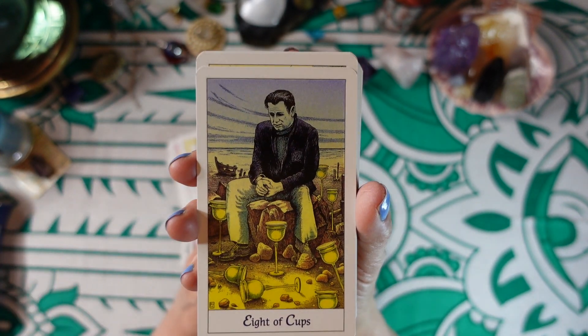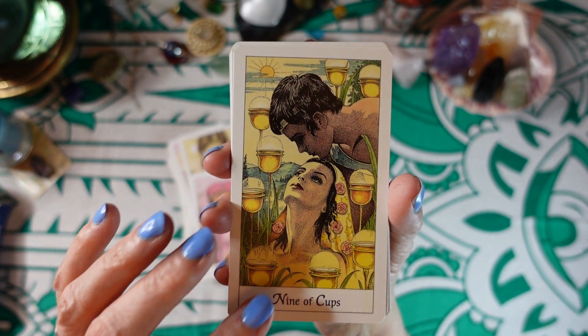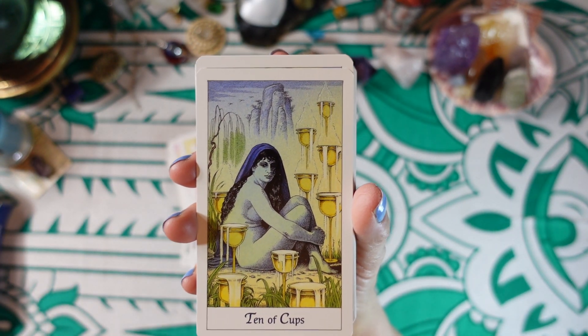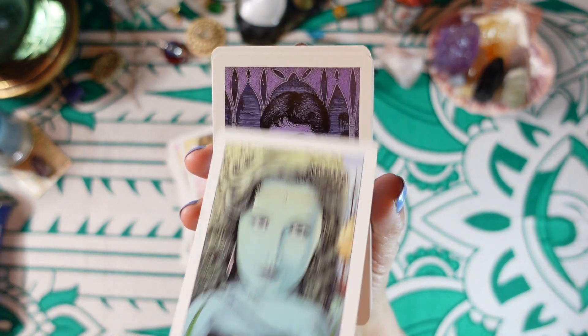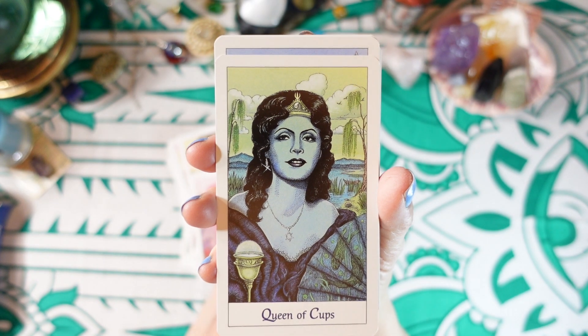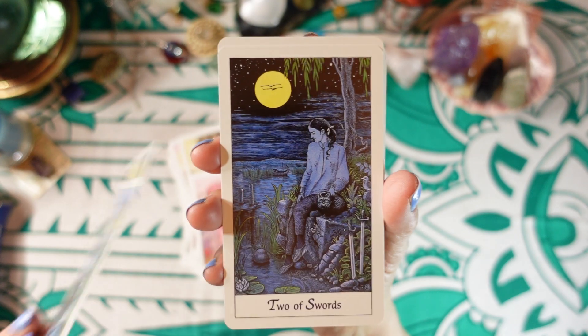Seven of Cups, Eight of Cups, Nine of Cups, Ten of Cups, Princess of Cups, Prince of Cups, Queen of Cups, and King of Cups.